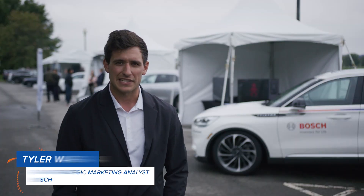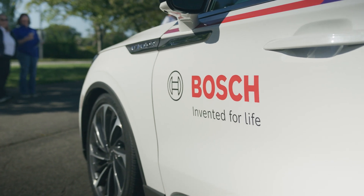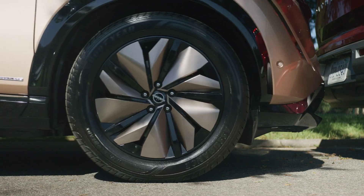We have to make sure we're bringing tangible benefits to consumers to ensure that they want the technology in the vehicle. We have to understand what they want, so user research and user experience helps bring the increased comfort and convenience.